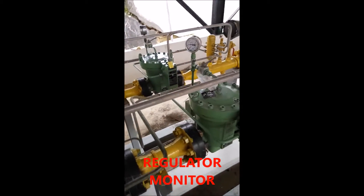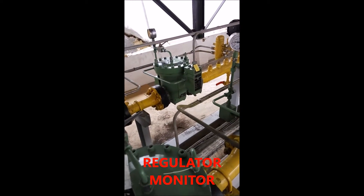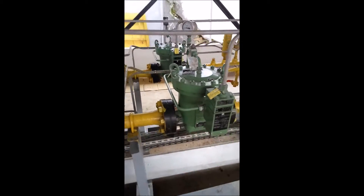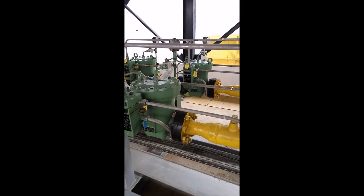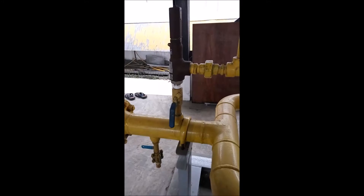5. Active regulator — sets the exit outlet pressure. 6. Regulator monitor — optional. 7. Relief valve — releases pressurized gas into the air through the vent stack.